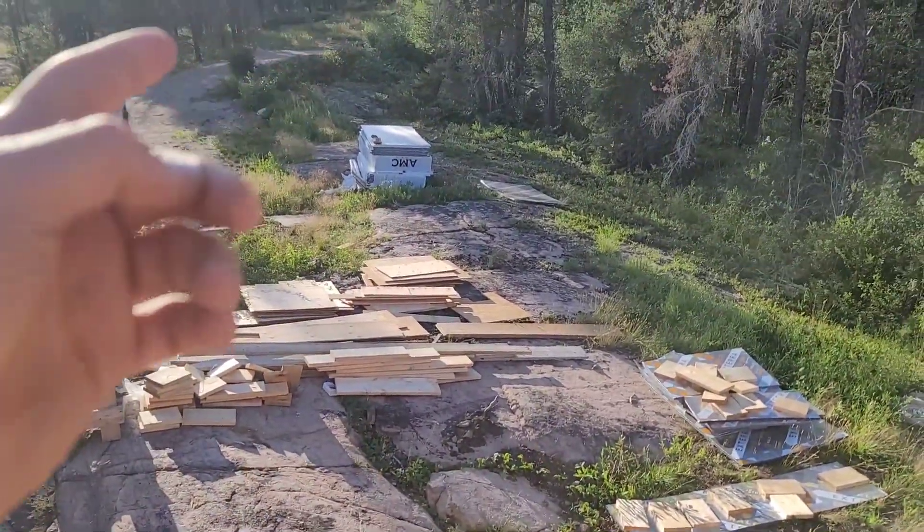That stuff is like $30-something a sheet, so every sheet that gets destroyed is just burning money. But nothing we can do about it. I don't have a shed — well, I have a shed but it's full of other stuff for the house. We thought about getting a shipping container to put stuff in, but those are expensive. And the amount of money we would save on materials getting damaged is still less than what it would cost. Even if we got a tarp shed, bears just rip right through that.